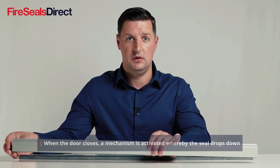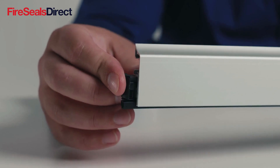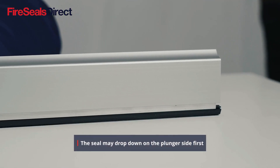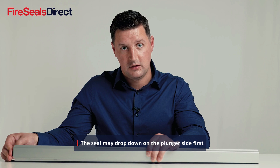Certain models will spring down on one end and then counterbalance down on the other end when it comes in contact with either the threshold plate or the floor. You will see sometimes that it will lead down on one side; however, when it comes in contact with the floor it will make a complete seal.